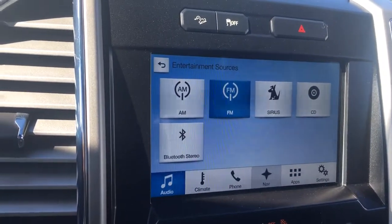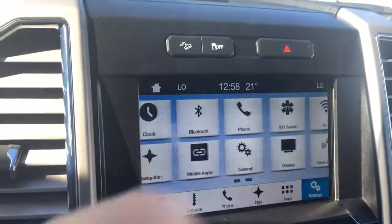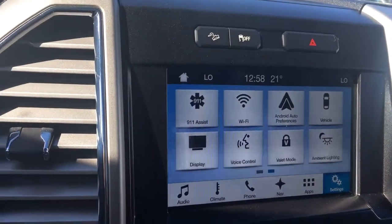You also have navigation. And when you put the vehicle in reverse, this is where you'll see your backup camera view. You can then touch through to settings and slide through for different options such as ambient lighting.